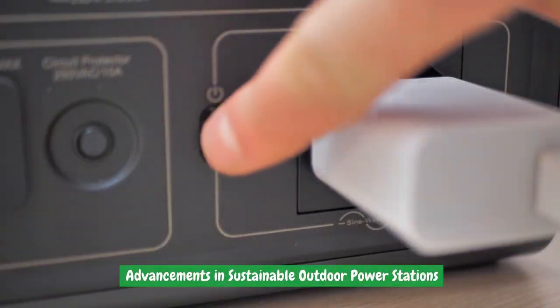Users can simply connect their devices to the charging points, and the stored solar energy is used to charge their devices efficiently and sustainably. Additionally, advancements in sustainable outdoor power stations have expanded these capabilities further.